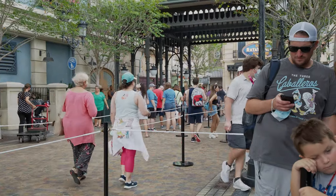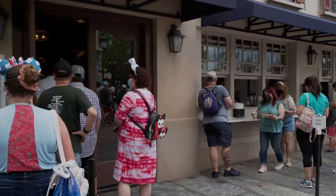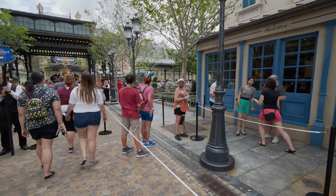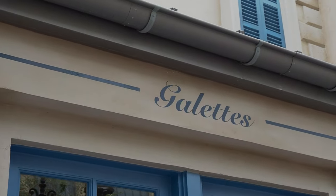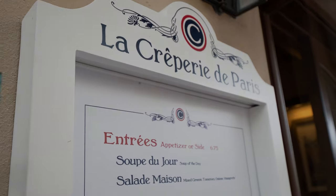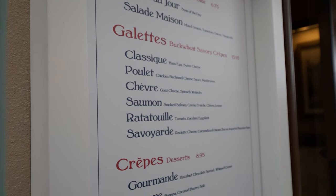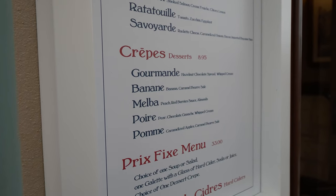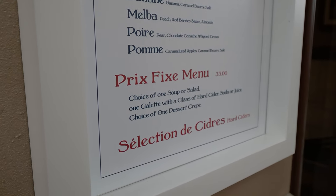If you want to eat at La Creperie de Paris, there are actually two lines — the window line on the far side as you come in, and the inside line a little further in. The menu has entrée soup, salade maison, galettes — classic poulet, chèvre, saumon, ratatouille, savoyard — and then crepes: gourmande, banane, melba, poire, pomme. There's also a prix fixe menu: choice of one soup or salad, one galette with a glass of hard cider, soda or juice, and one dessert crepe. Amazing selection of ciders too!